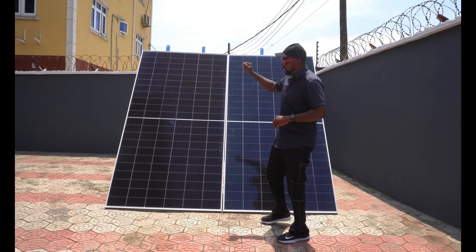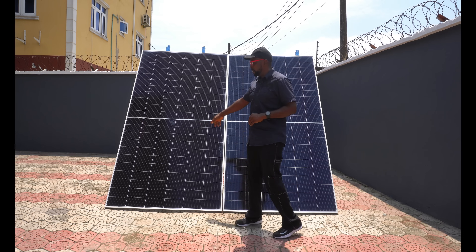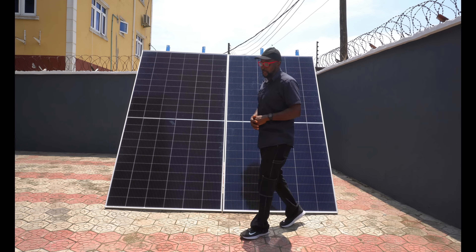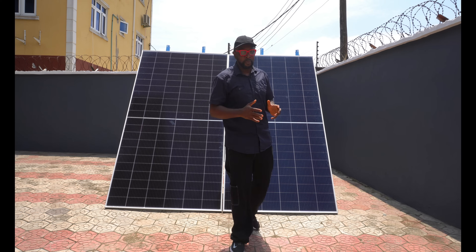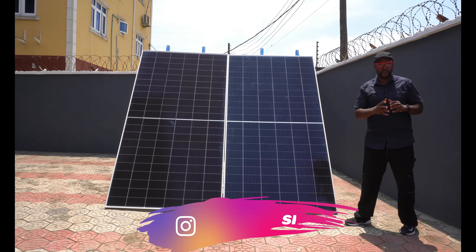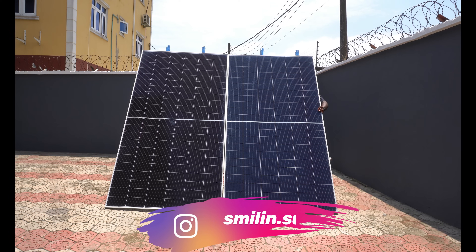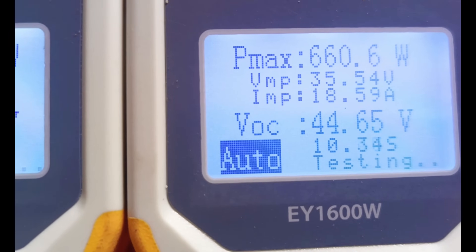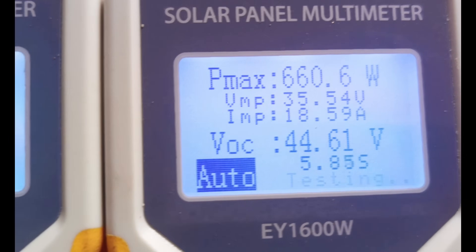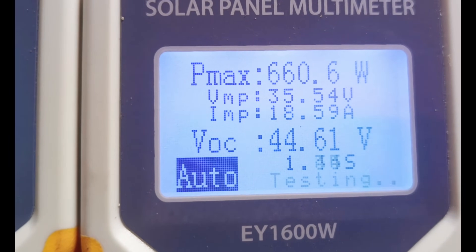The swap is fully done. Canadian Solar is now in the position where Trina Solar used to be, and Trina Solar is where Canadian Solar used to be. We're about to do the second test. We have a very beautiful amount of sunshine coming in. Results: Trina Solar — 660.6 watts; Canadian Solar — 639.5 watts.